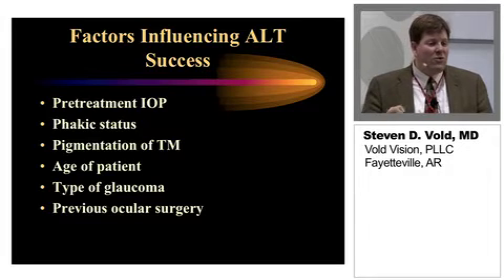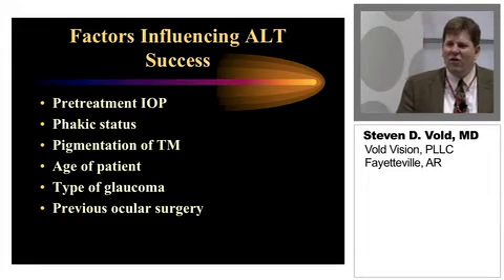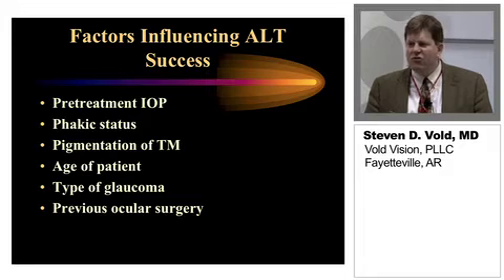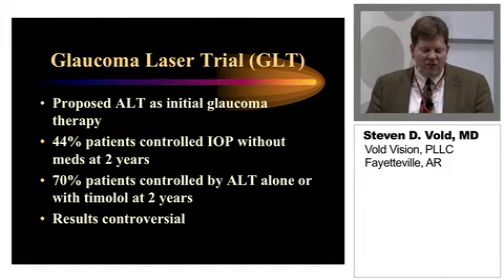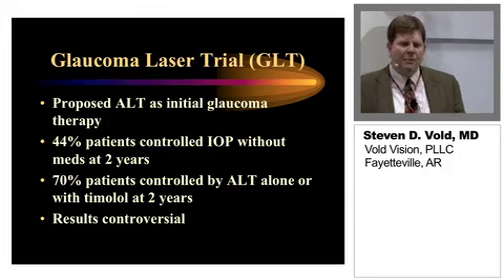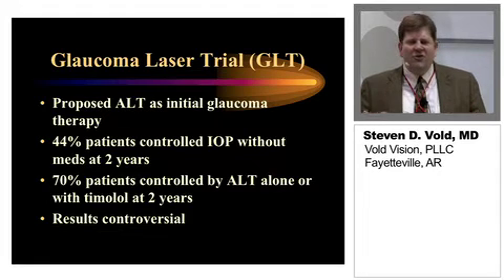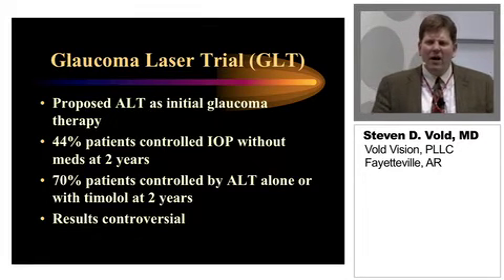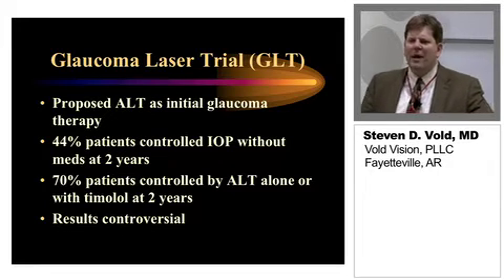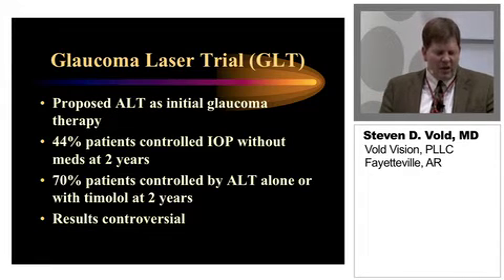Obviously, if they had previous ocular surgery, depending on what they've had done before, that can make a difference in the efficacy and potential complications after treatment. The Glaucoma Laser Trial was an NIH-funded study — an important trial performed a good number of years ago — that proposed argon laser trabeculoplasty as initial glaucoma therapy, and was really the first big study looking at this matter.